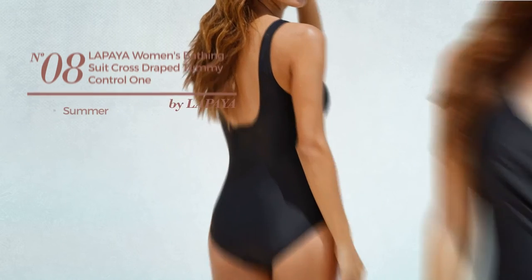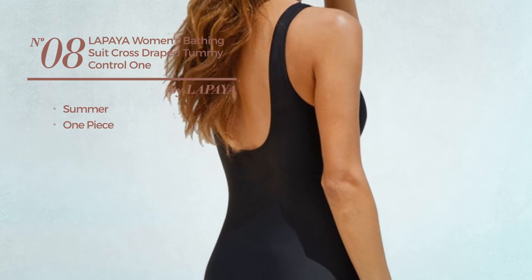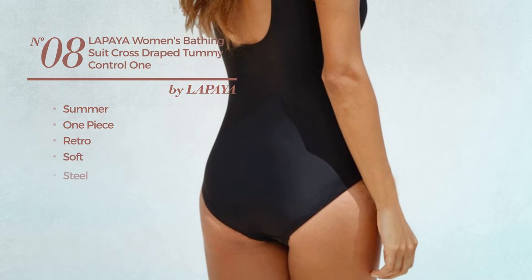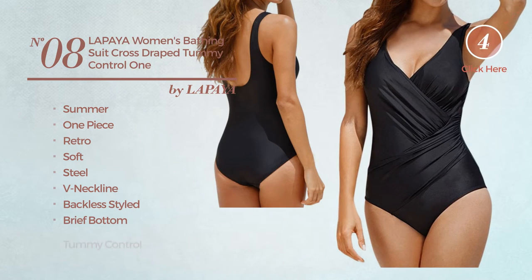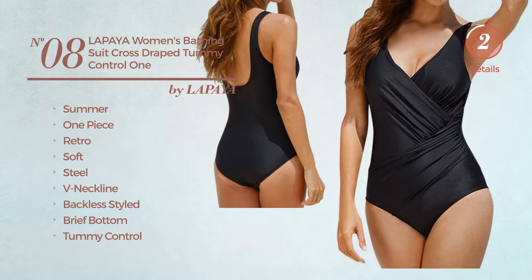Number 8. A Summer One-Piece Swimsuit. Featuring a retro design, made of soft steel. This swimsuit includes v-neck line, backless styled, brief bottom and tummy control. Available in 4 more colors.